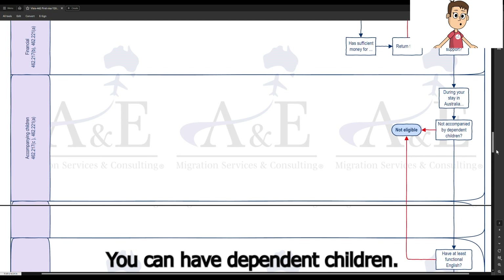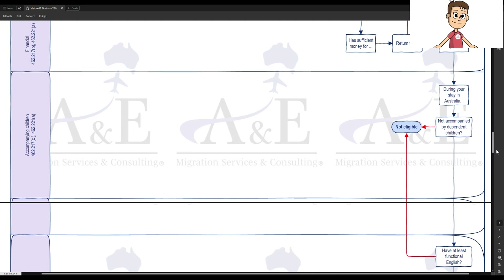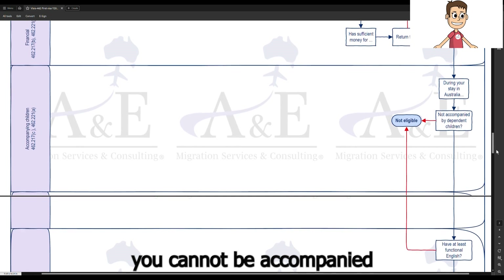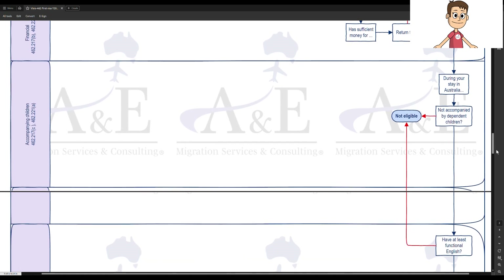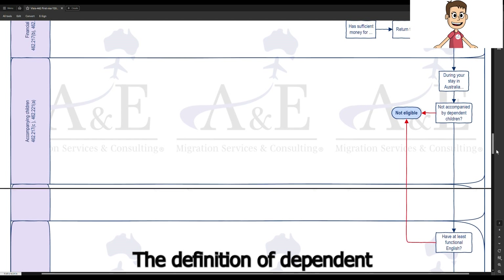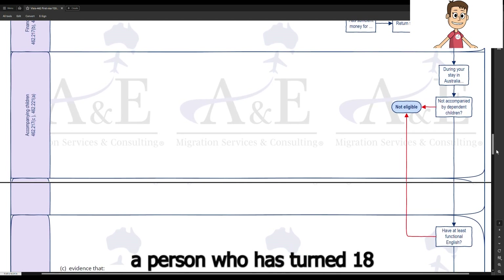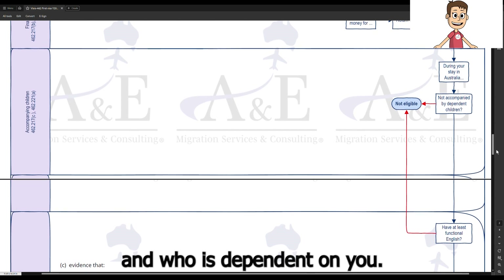You can have dependent children; however, during your stay in Australia, you cannot be accompanied by any dependent children. The definition of dependent children is very wide, which also includes a person who has turned 18 and who is dependent on you.